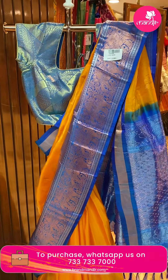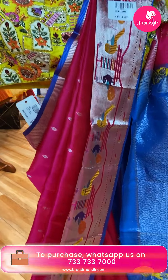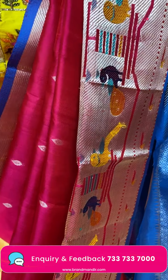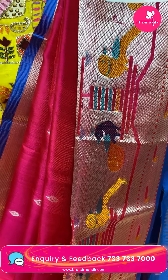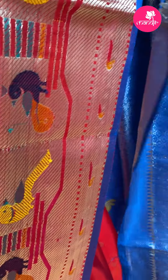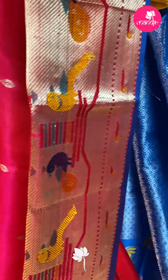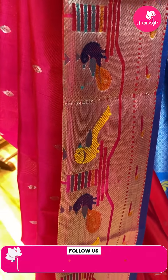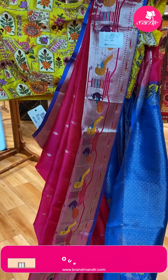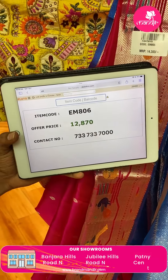Next mannequin sari — nice red color sari. All over the body there are small gold zari bootis. Contrast border in dark blue color with parrot and peacock design. Contrast pallu with silver zari circle design. Contrast blouse. Code EM806, offer price ₹12,870.